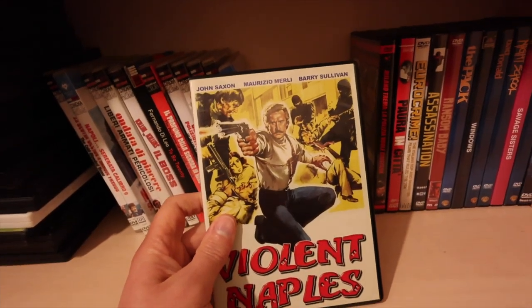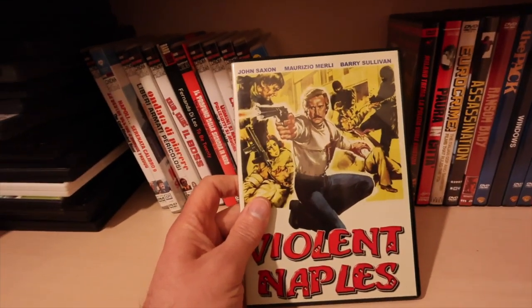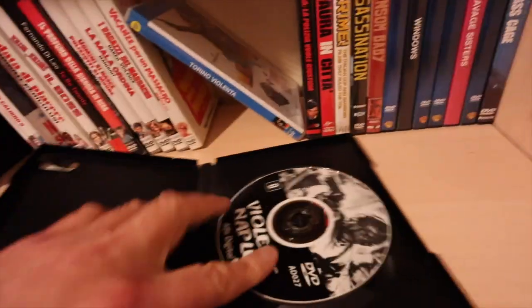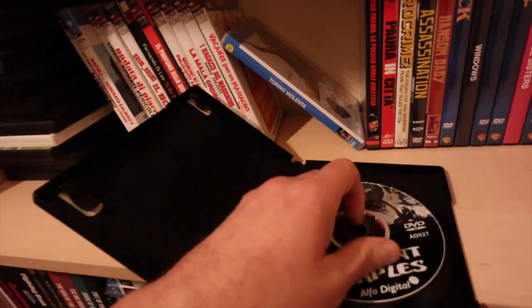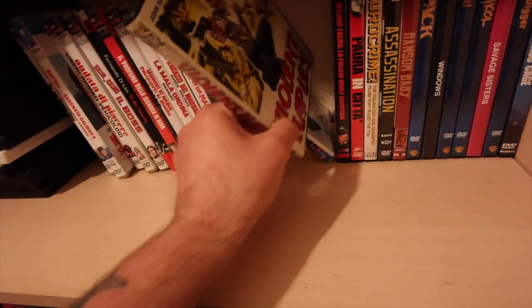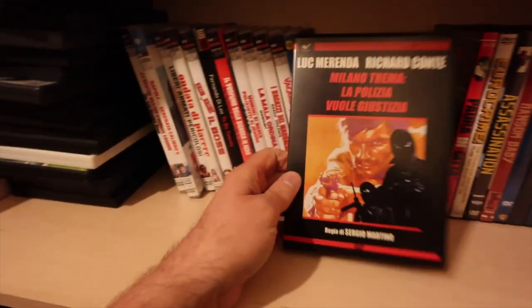They put out a load of bootlegs including the Oliver Reed one - can't think of what it's called. They used to put out boots and this is a little bit bootleg to be honest. When you see the label you'll understand why - it's a silver pressed disc. But it is what it is, it's the only way you're going to get to see this movie. I'm sure someone's going to put a proper print out soon enough.